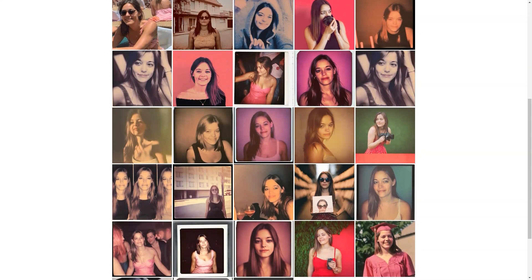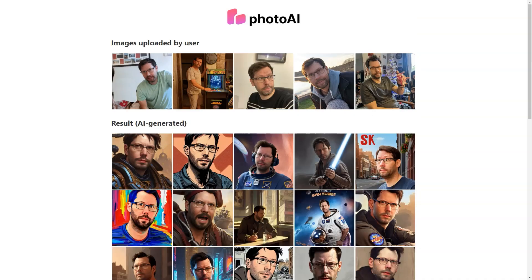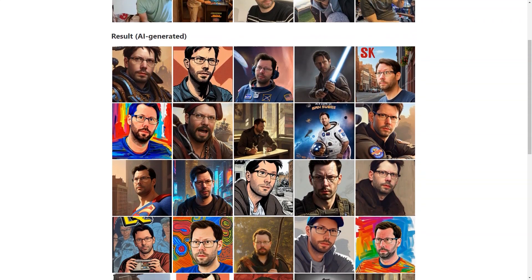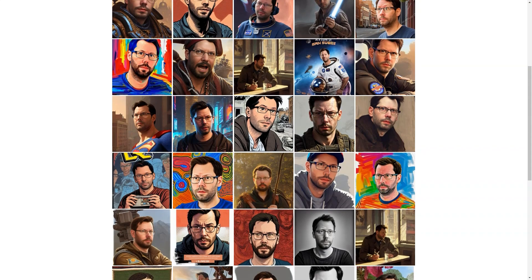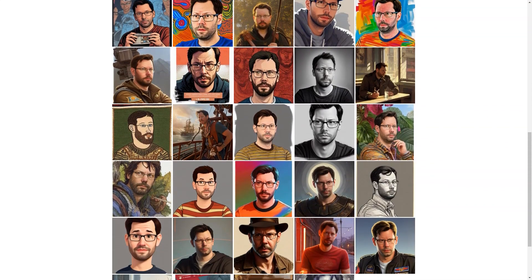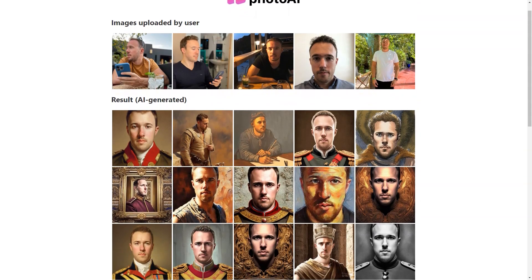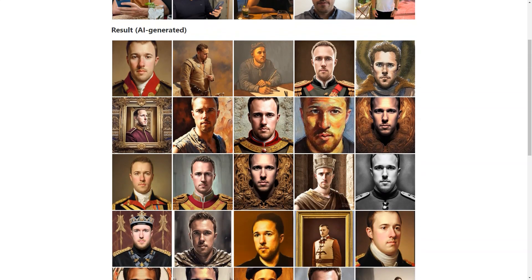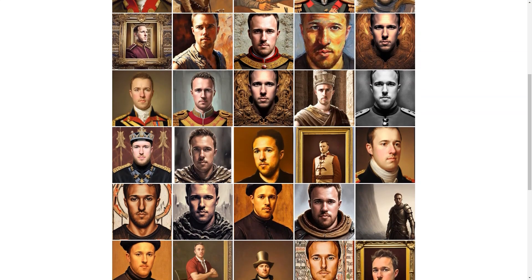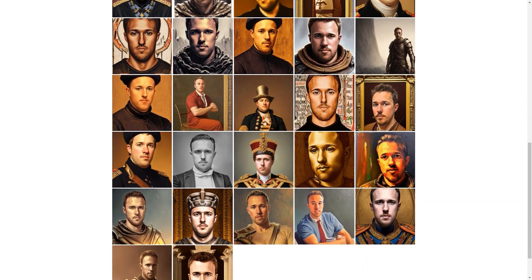Let's not forget the fun aspect of Photo AI. With so many different styles, you can get quirky and fun images or classic and professional ones. Whether you're looking for a new profile picture, an avatar, or just some fantastic photos, Photo AI has you covered. So there you have it — a detailed look at Photo AI and all the fantastic things it offers.